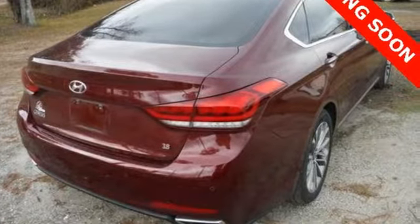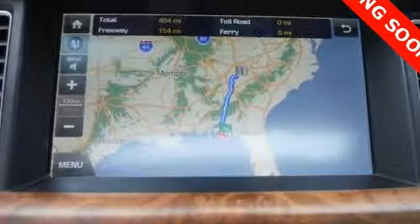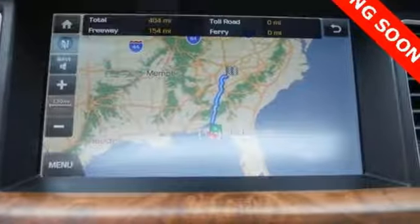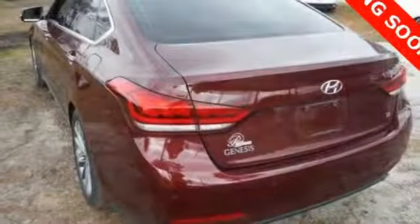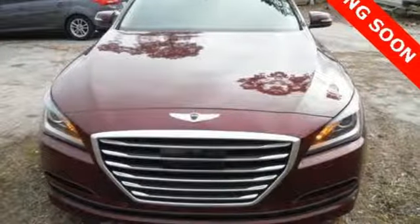Your drive will be comfortable with heated leather seats and dual-zone climate control, and it'll be easy with navigation and Bluetooth hands-free phone system. This Genesis represents a bold step forward, offering a distinctive brand of luxury and performance with unparalleled value.